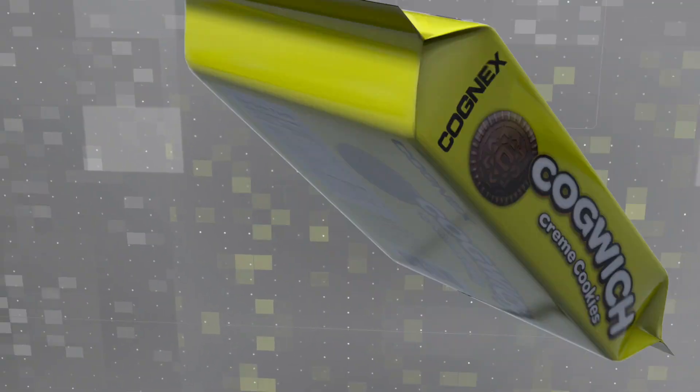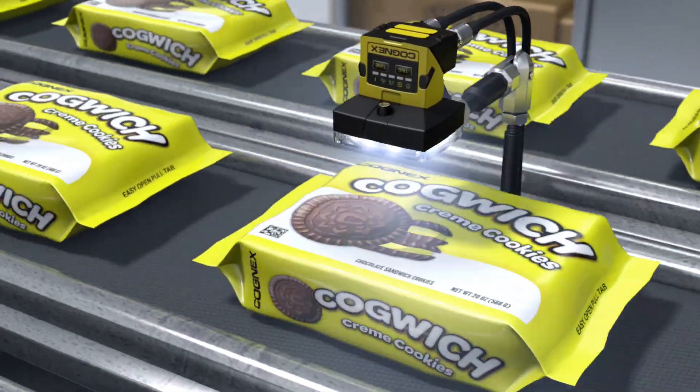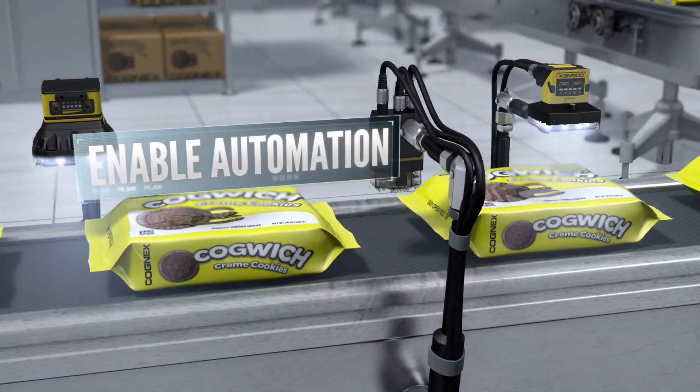Cognex Vision and barcode reading technologies help manufacturers around the world improve product quality and their bottom line by tracking products through the supply chain, eliminating defects, and enabling automation.